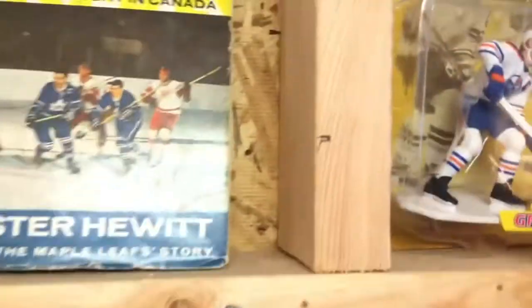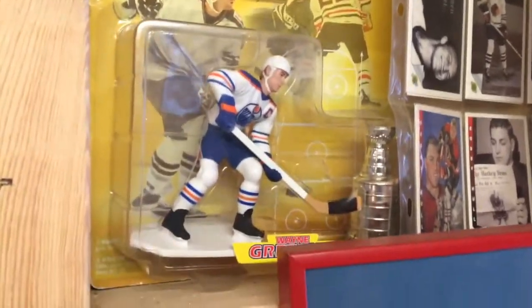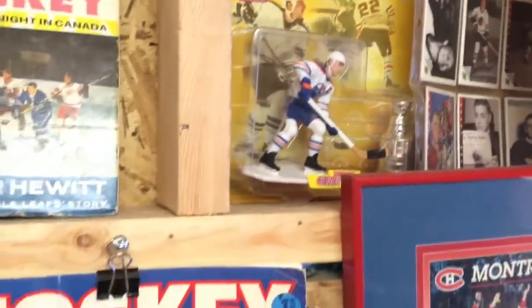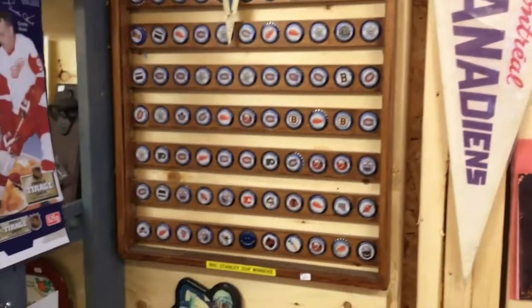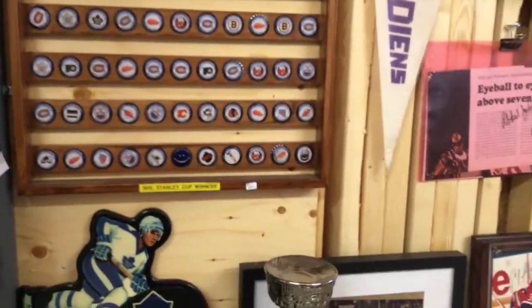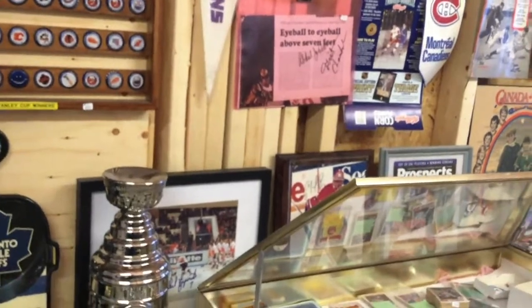Items like the Gretzky figure are always collectible. The Wayne Gretzky original rookie card — which I have and will show sometime later — stayed in the $800 range. It's not too hard to get, but definitely something worth having in your collection.